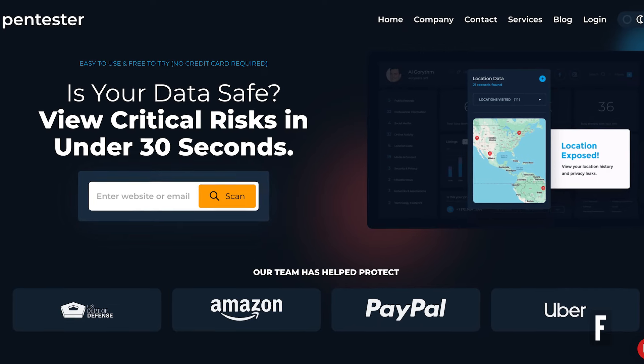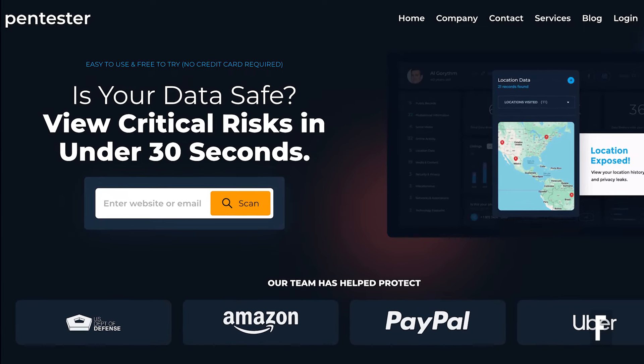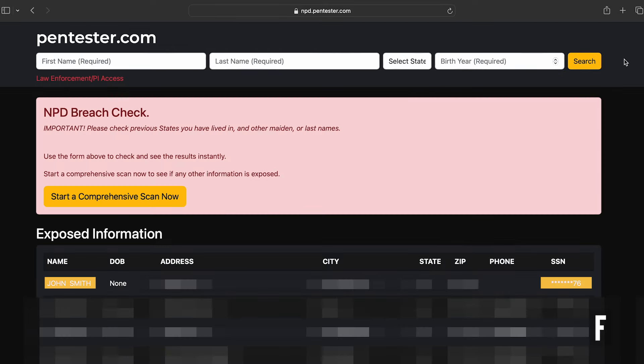Curious if you were affected? Here's how to find out. Pentester, a cyber security firm, has set up a tool to let you see if your data was part of the breach. Use a web browser to navigate to npd.pentester.com and enter your first and last name and birth year. You'll see a list of breached accounts, including the last two digits of the leaked social security numbers.